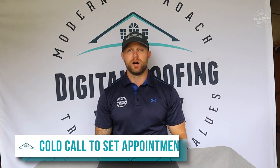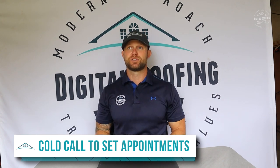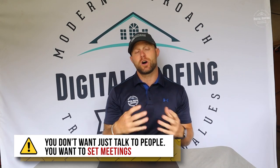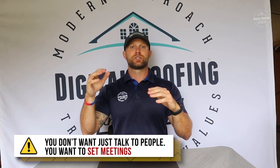Step number one is cold calling. What I always recommend is trying to cold call into the brokerages first — you want to get in front of 20 or five real estate agents versus trying to pick them off one by one. Whether it's RE/MAX or whatever real estate agency you're wanting to sell to, find those brokerages and call them up. Don't do drop-ins because you're going to burn a lot of gas. At the end of the day, you don't want to just talk to people — you want to set meetings. Go on Google, look up all your brokerages in your area, and just start calling.